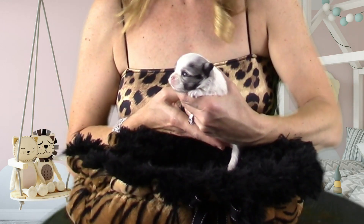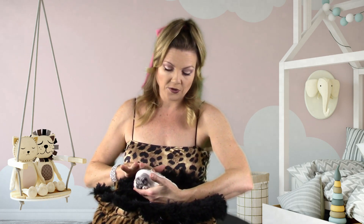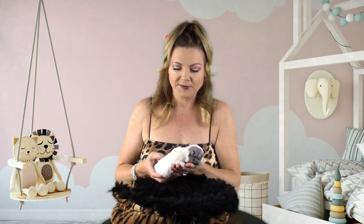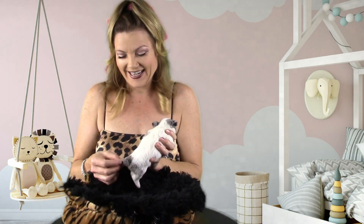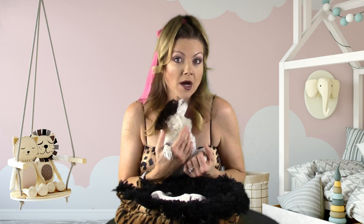At this age it's kind of hard to tell exactly what color her eyes are going to permanently be, but it is looking like they're going to be blue. She will be a long coat. Right now since she's only two weeks old her fur is just starting to grow, so it just looks a little bit shaggy, but eventually it's going to be really long and she has these adorable little markings.